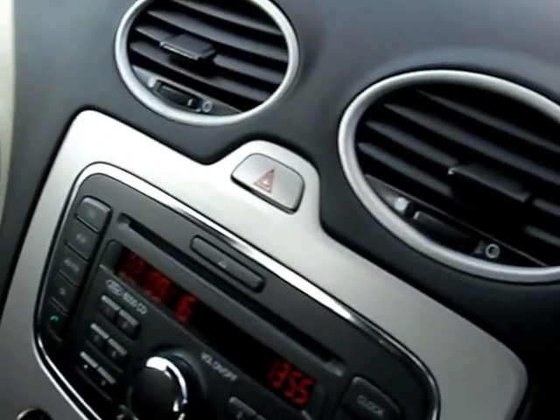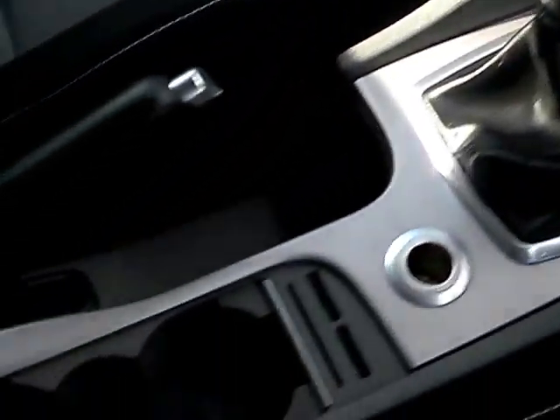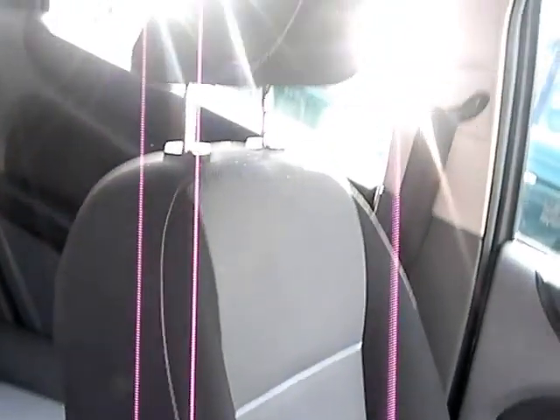Radio CD, auxiliary, air conditioning, heated screen, five speed, cup holders here, cloth seats in grey.